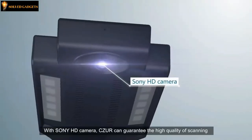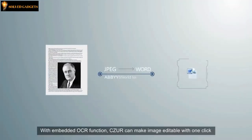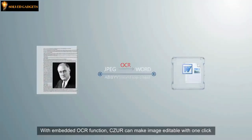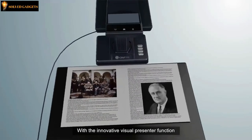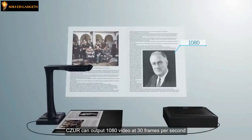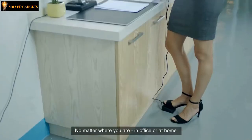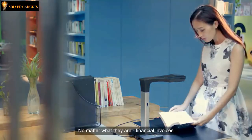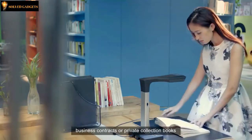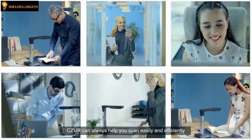With a Sony HD camera, Caesar can guarantee high quality scanning. With its built-in OCR function, Caesar can make images editable with one click. With the innovative visual presenter function, Caesar can output 1080p video at 30 frames per second. Caesar is a smart scanner based on cloud computing. No matter where you are — in office or at home — and no matter what they are: financial invoices, business contracts, or private collection books, Caesar can always help you scan easily and efficiently.